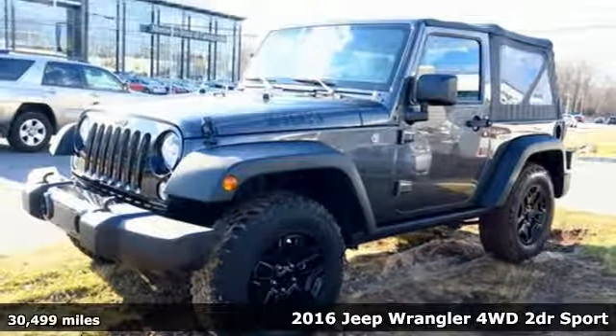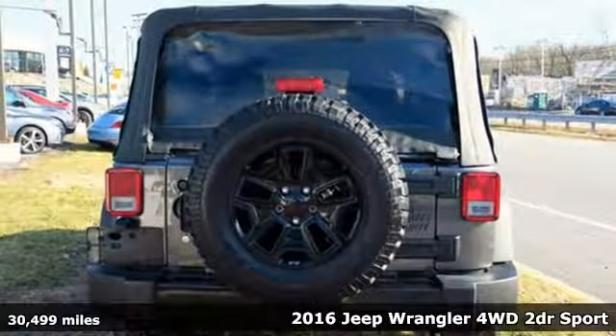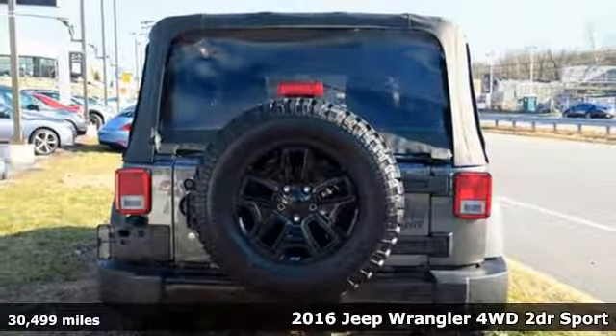Here's a 2016 Jeep Wrangler. Everywhere you want to go, anything you want to do, Jeep takes you there.